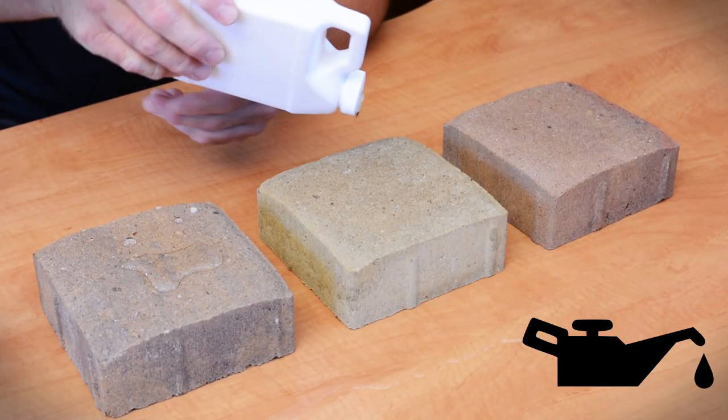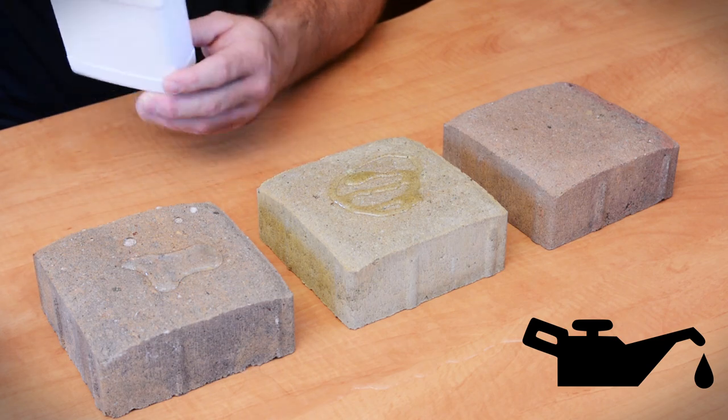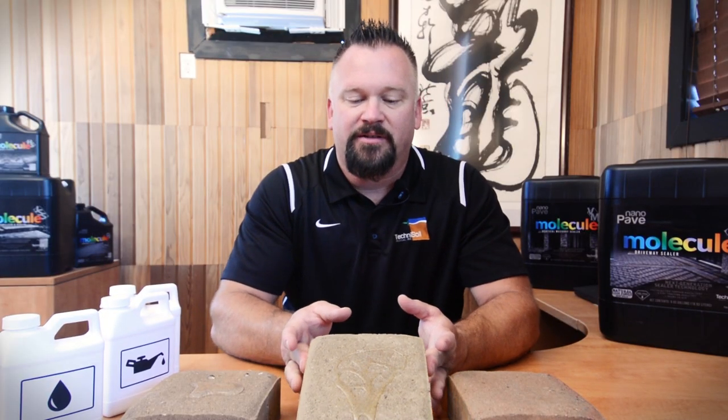And so now we're going to go to our motor oil. Look at that as it's going on. As soon as it hits, it's automatically beading up. If I lift this up for you, check it out — immediately getting some runoff.